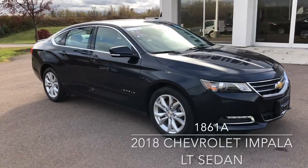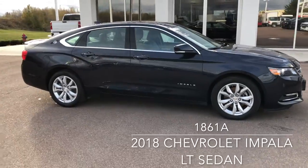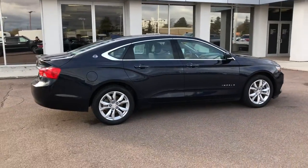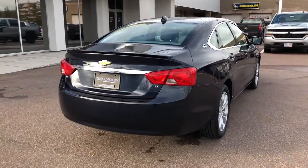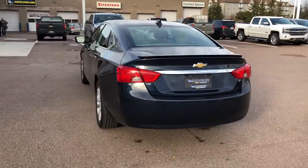This is a 2018 Chevrolet Impala LT in blue velvet metallic, currently available at Lonsbury Chevrolet Moncton for $26,995. Financing is available from just $201 bi-weekly, all taxes, fees and licensing included OAC. Let us secure your best rate possible no matter the credit situation.